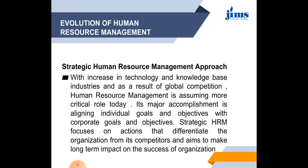Now we discuss the strategic human resource management approach. With increasing technology and the knowledge base of industries, and as a result of global competition, HRM is assuming more critical roles in today's world. Its major accomplishment is aligning individual goals and objectives with corporate goals and objectives to achieve organizational and individual goals in a more effective and efficient manner. Strategic HRM focuses on actions that differentiate the organization from its competitors and aims to make a long-term impact on the success of the organization.